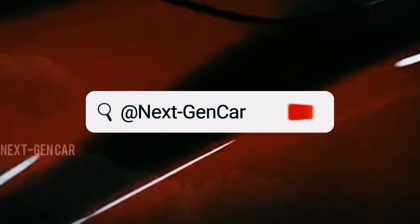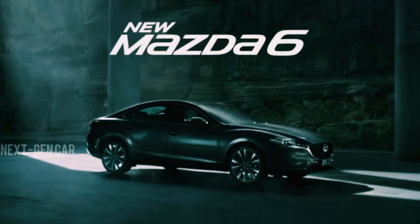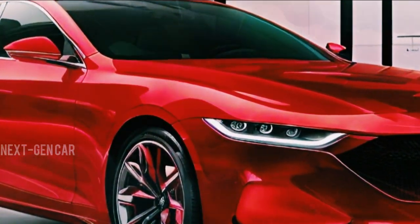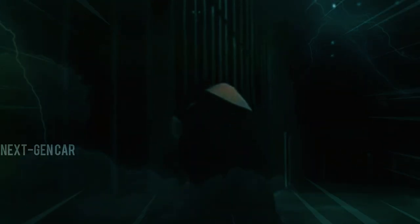Welcome back to NextGenCarFriend. We're diving into the highly anticipated unveiling of the next-generation Mazda 6. The 2025 Mazda 6 is stirring quite the buzz in the automotive world, and we've got the inside scoop on its design evolution and anticipated features.